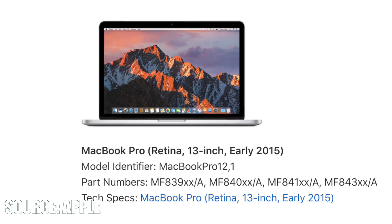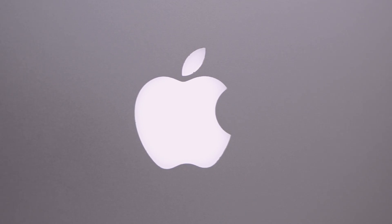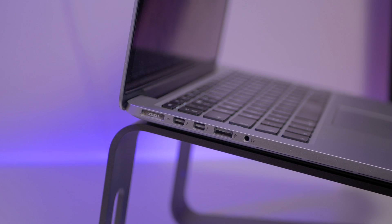This model was released in early 2015 and it's the model that people will argue is the best MacBook Pro that Apple has ever made because of its awesome port selection and its great keyboard. I will actually be doing a comparison between this laptop and the new MacBook Air 2020, so stay subscribed if you want to see that — it will be an interesting video for sure.